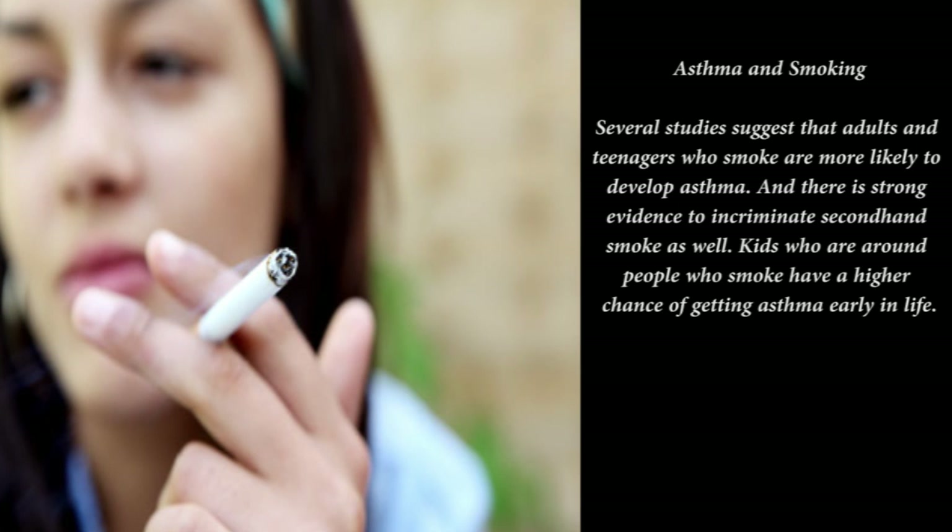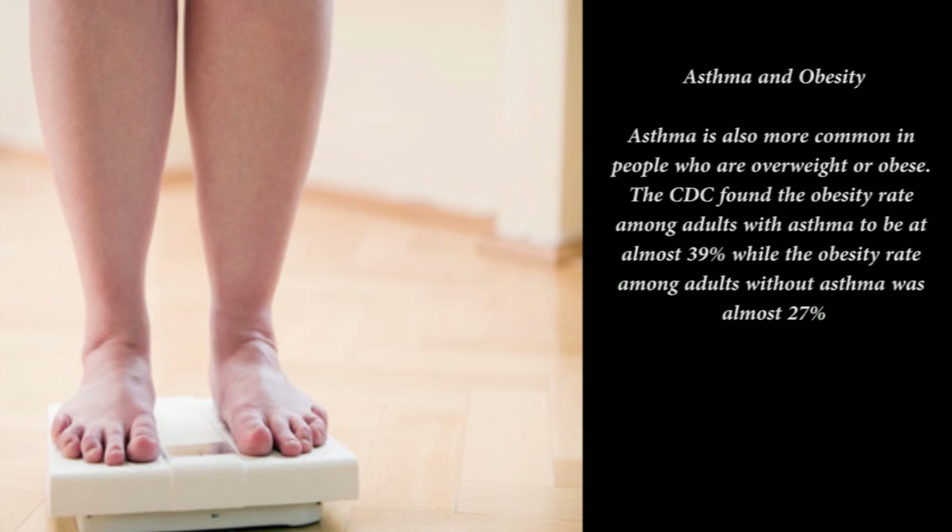Asthma rates have been rising steadily in the U.S. for decades. Some researchers suggest this is the result of better hygiene, which has reduced childhood infections — the theory is that fewer infections may mean a less well-developed immune system and an increased risk of asthma. Other possible explanations include increased use of household cleaning sprays, decreased use of aspirin, and lower levels of vitamin D.